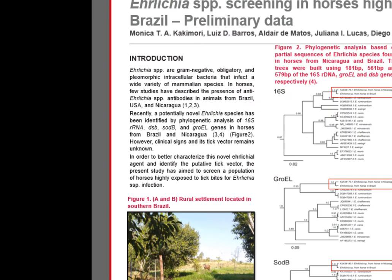Ehrlichia species are gram-negative, obligatory, and pleomorphic intracellular bacteria that infect a wide variety of mammalian species. In horses, few studies have described the presence of anti-Ehrlichia species and inclusion bodies in animals from Brazil, the USA, and Nicaragua. Recently, a potential novel Ehrlichia species has been identified by phylogenetic analysis of 16S rRNA, DSB, SODB, and GROVEL genes in horses from Brazil and Nicaragua. However, clinical signs and vector for this infection remain unknown.